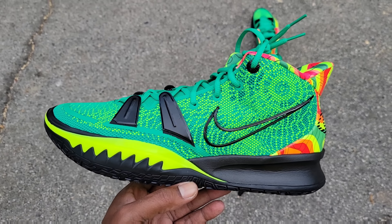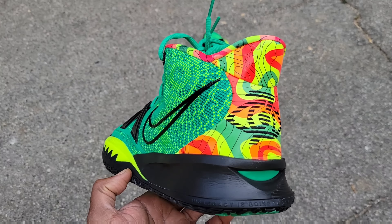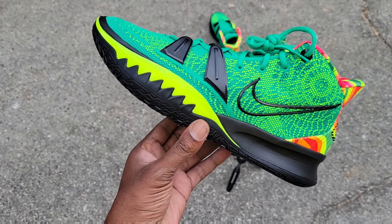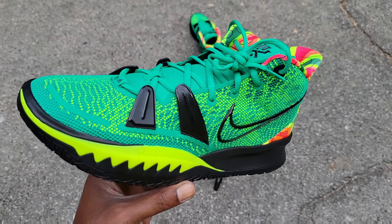Also we got these — the Kyrie 7 Weathermans. Definitely had to come and add them to the collection. Way better than the Brooklyn Nets colorway.